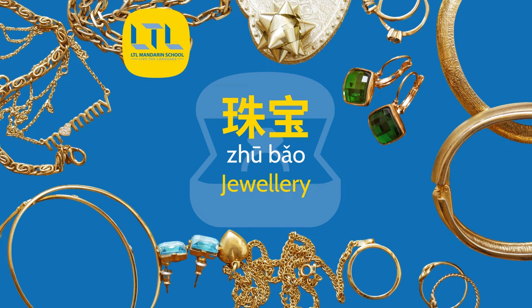So, first of all, Jane, how do I say jewellery in Chinese? 珠宝. Great! Let's move on and talk about some more jewellery vocabulary.